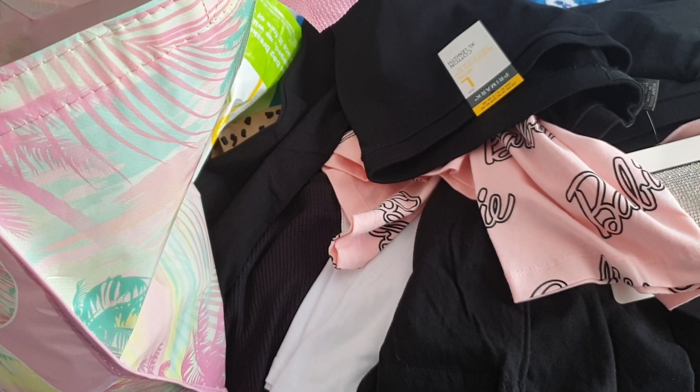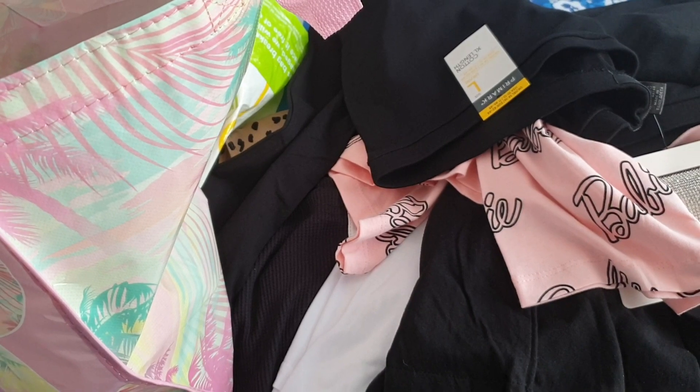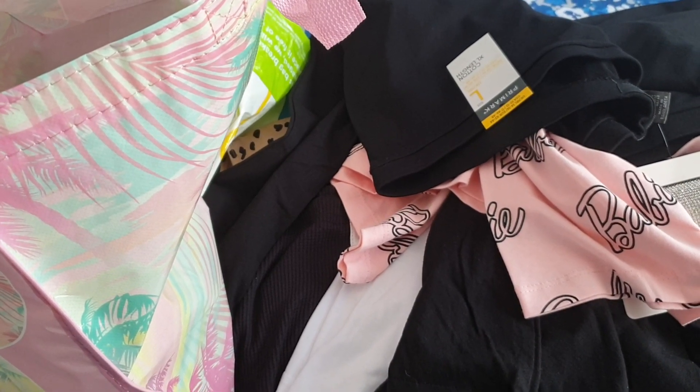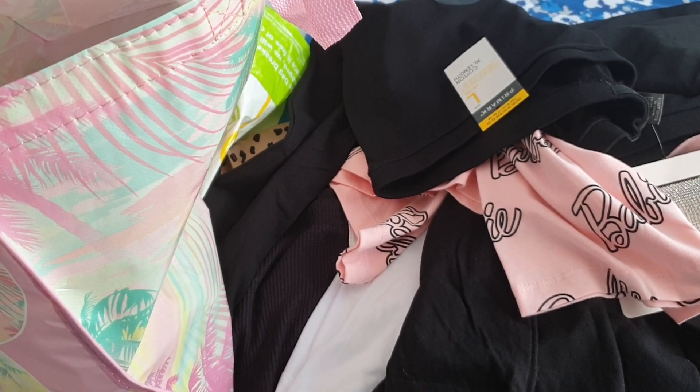Hey everybody, it's MinxLaura123. Welcome to this shopping haul video. Hope you enjoy watching, and if you do, please click like, comment, share, and please subscribe to my channel. That would be awesome.